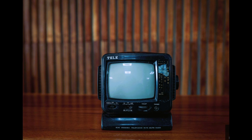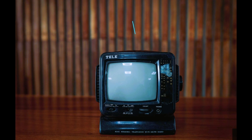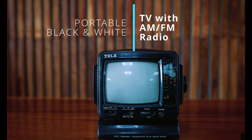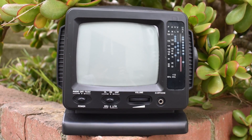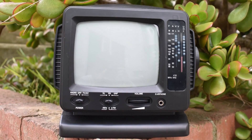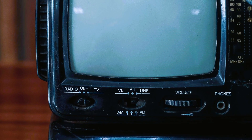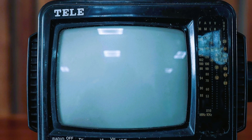Greetings and welcome back. Today we are looking at another interesting piece of technology history: the portable black and white analog TV with a radio. This mini personal analog TV with AM and FM radio had a 5.5 inch black and white television screen. It also had an AM and FM radio tuner built in, and was manufactured somewhere around the early 2000s.